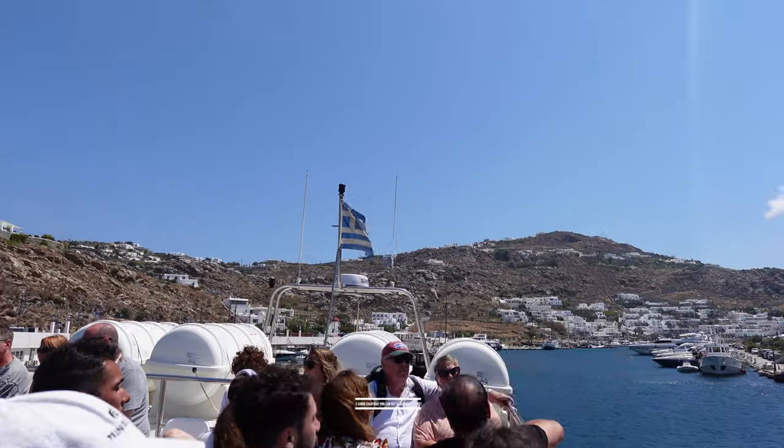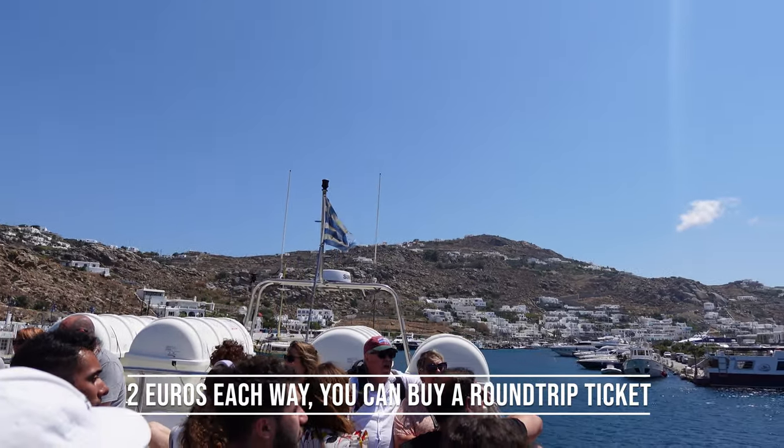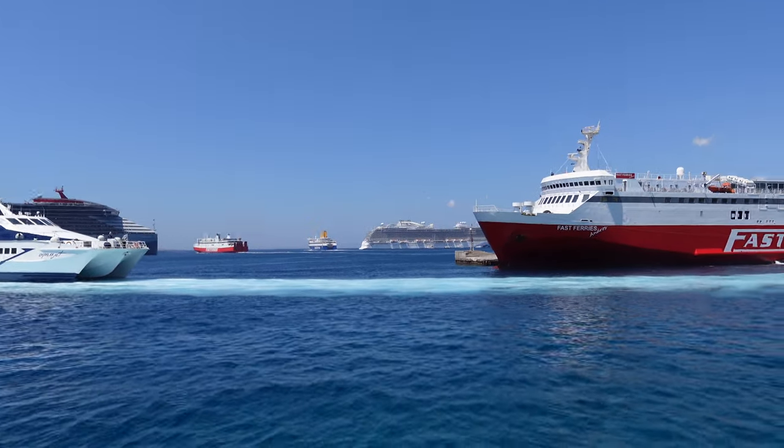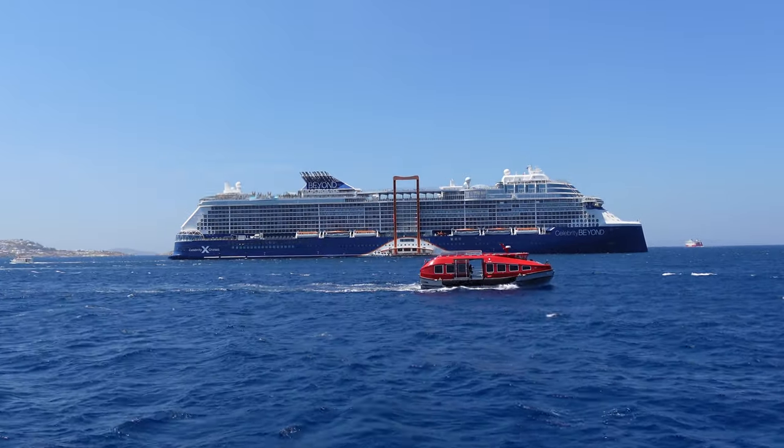So we got on the sea taxi which is two euros each way. There is a bus that I believe is 10 euros, but this is the view we wanted — a water view. It's Mykonos, it's what they're known for.